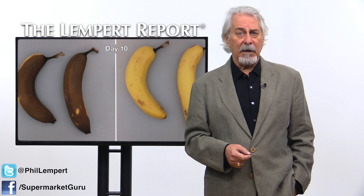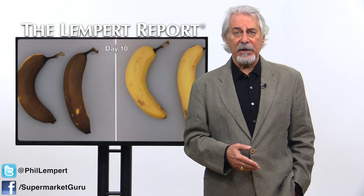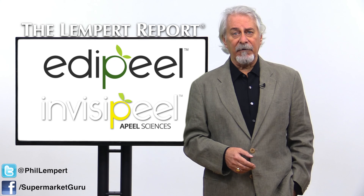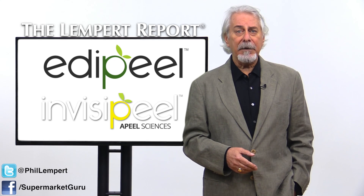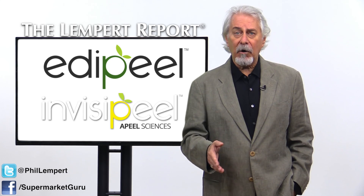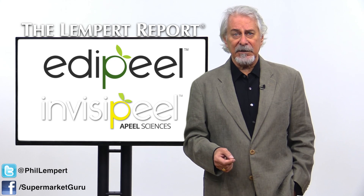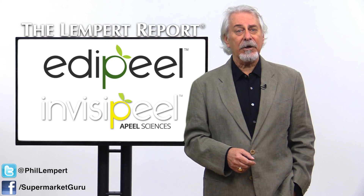Appeal, according to the New York Times, could increase yields by reducing losses at the harvest level, which could translate to lower prices for consumers. It could reduce agriculture's environmental impact by allowing growers to ship products with an Edipeal barrier at higher temperatures. And before harvest, an Edipeal barrier could repel pests and fungi, thus reducing the use of pesticides. And then there's the enormous positive impact to reduce our food waste.